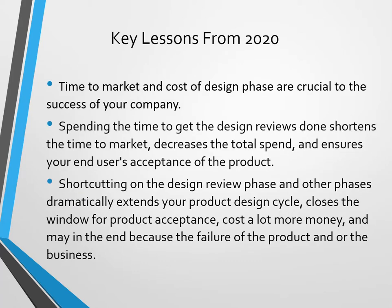The biggest thing that came out of 2020 was that time to market and cost of the design phase are crucial to the success of your company. Spending time to get the design reviews done shortens your time to market, decreases the total spend, and ensures your end users' acceptance of the product.